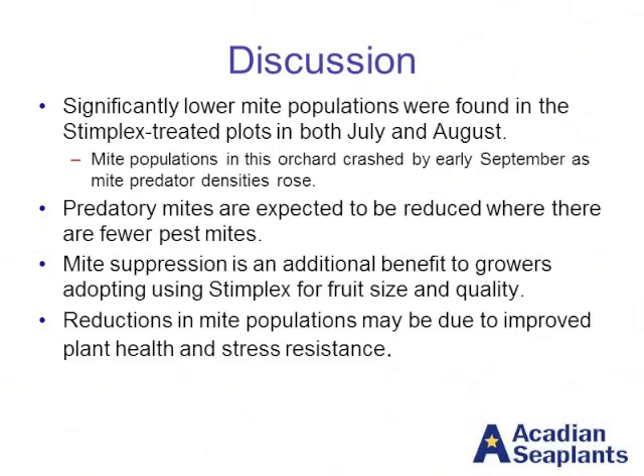What we're really using this as is: mite suppression is an additional benefit that a grower might see from using a seaweed extract or a Stimplex program. It's not a miticide — it's not killing mites — it's making the plants less attractive to the mites. Typically growers use a seaweed extract to help improve plant growth, establishment, plant health, root growth, and to help improve fruit yield. When a grower is using a program for those benefits, there are additional benefits they'll see, and these are some of those. That's really what prompted this research in the first place — hearing feedback from growers that there are fewer mites where they've been using a Stimplex program.